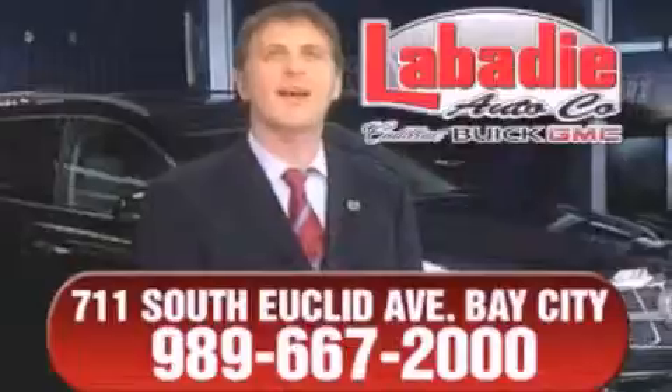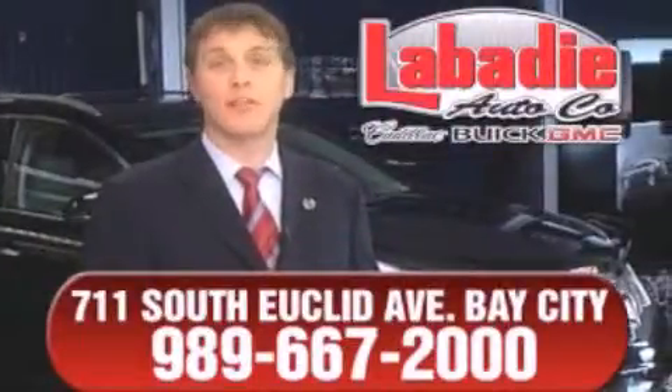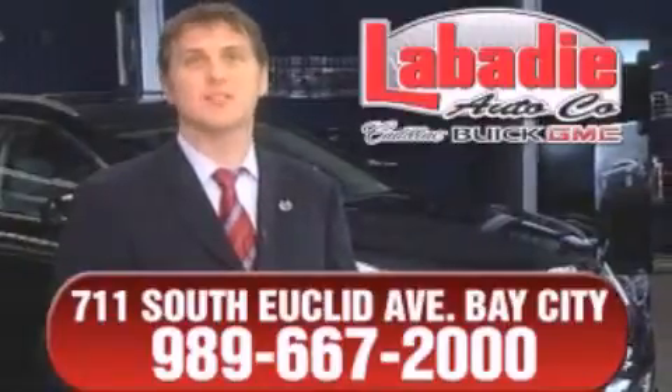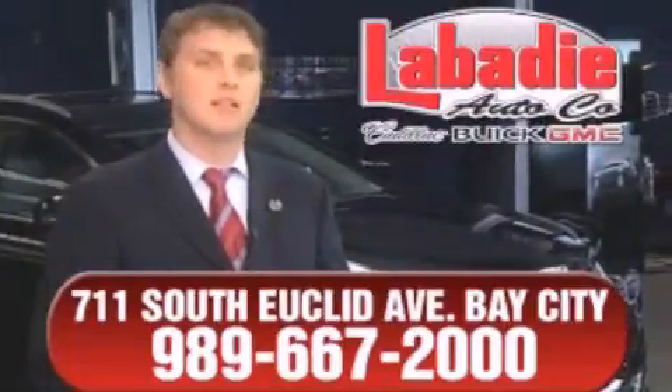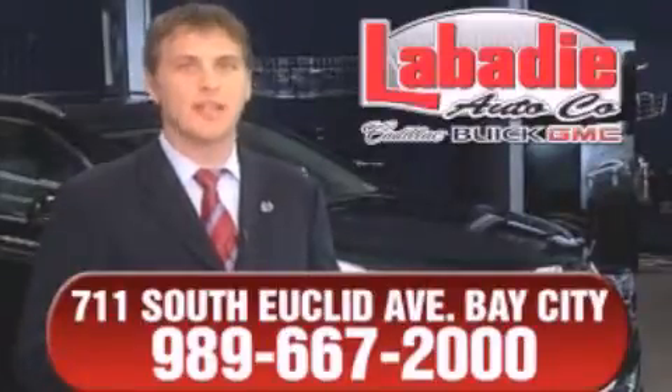Hi, I'm Mark Labadee, and I'd like to personally thank you for visiting our website. We're a family-owned business and have been doing business for over 60 years in mid-Michigan. All of our vehicles have been professionally inspected and hand-detailed to ensure that you're getting the maximum value. Remember,